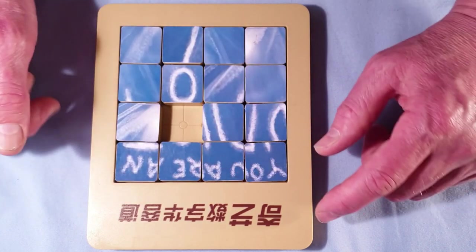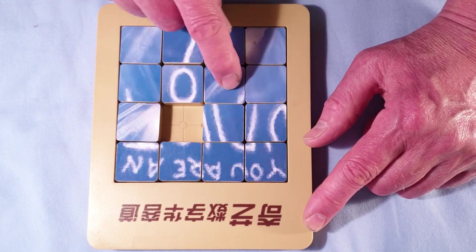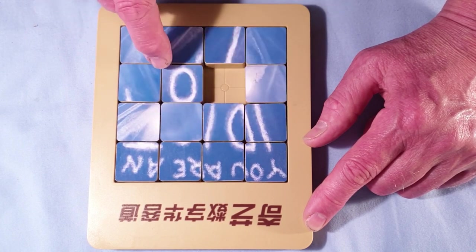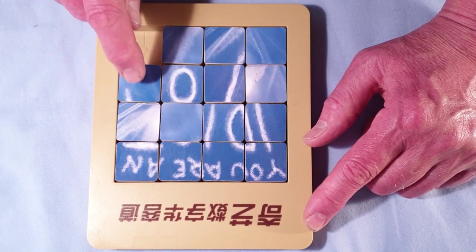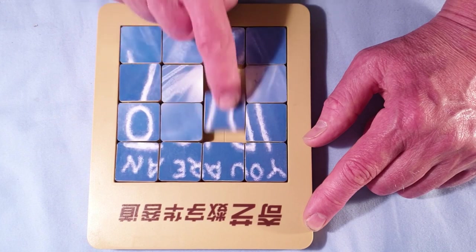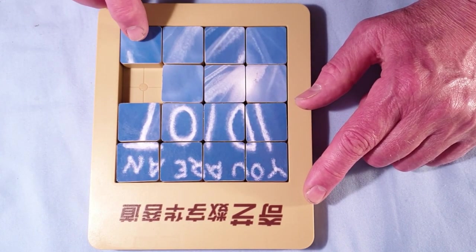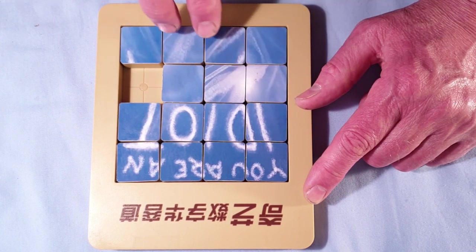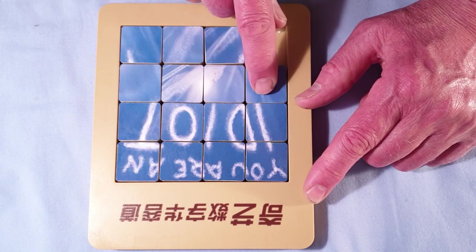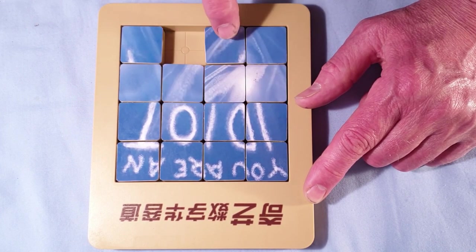So that's the top row done. That's the next row done. Now this is where it gets tricky. I'm pretty sure those two pieces go there, but that doesn't really help me at this time. I think that piece goes there and that piece goes where it is now, so I need to get those two together.